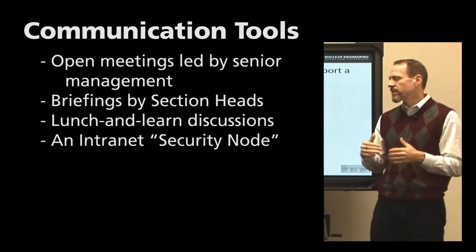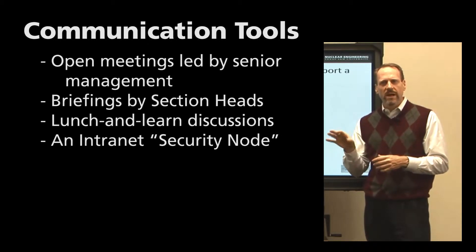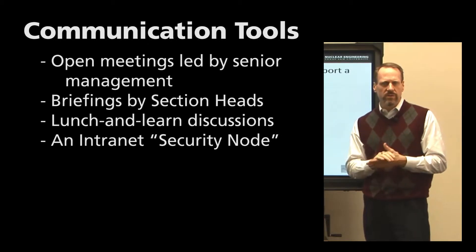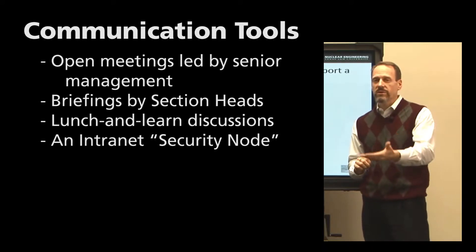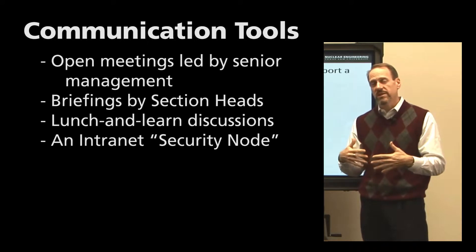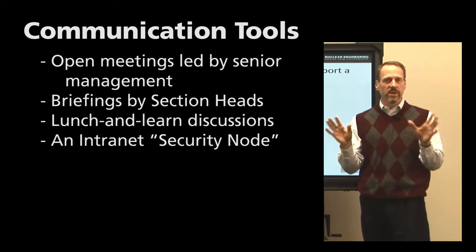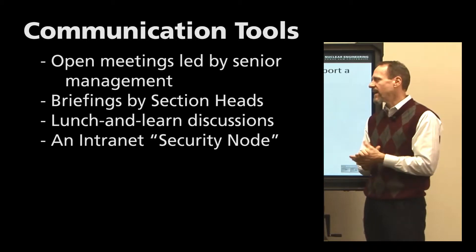An internal internet security node gives employees an opportunity to acquire information about the security posture for the facility and provide information about what it sees in terms of security posture. That needs to be an internal facility resource because it could potentially include sensitive information — you don't want that on an outside website.